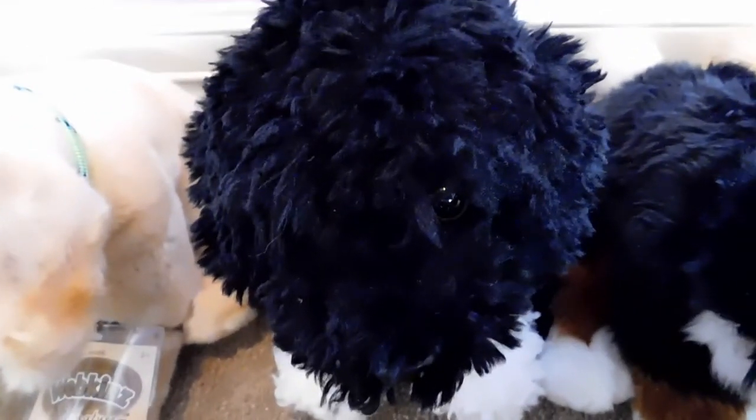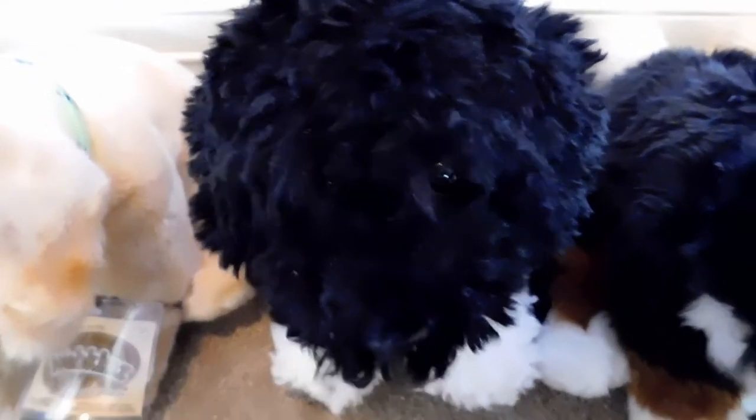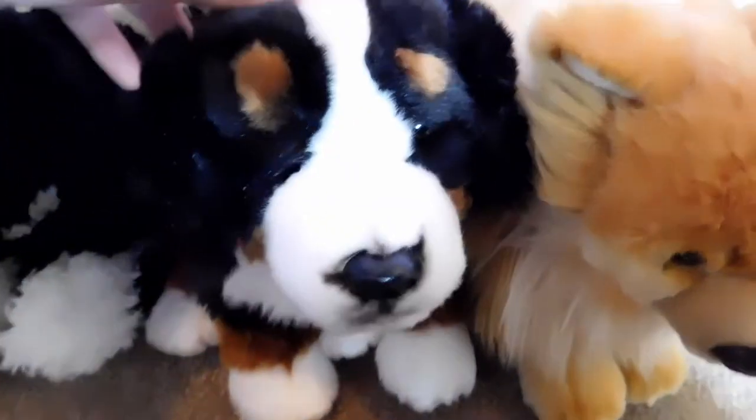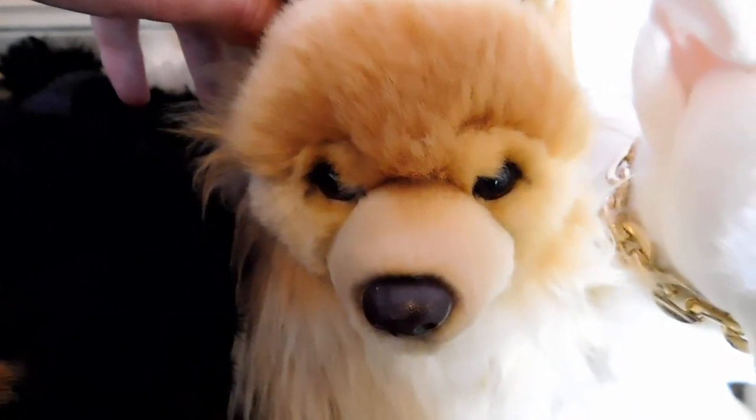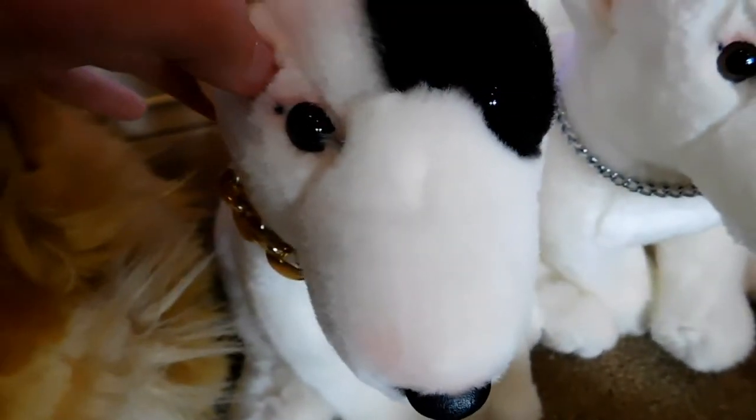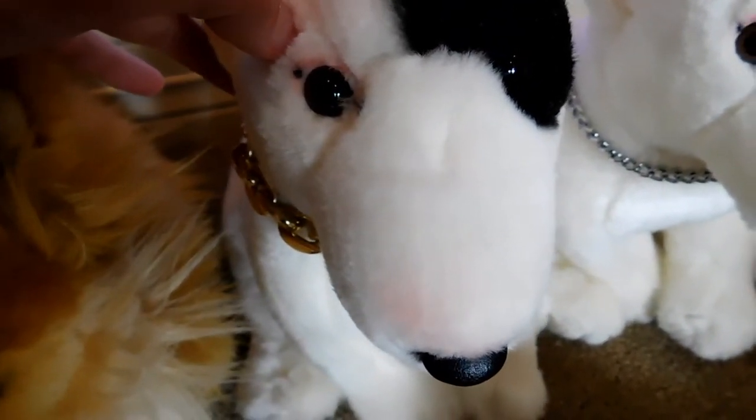This is Blake, the Webkinz Signature Portuguese Water Dog, and he belongs to Webkinz 7. This is Jackson, the Webkinz Signature Bernese Mountain Dog, and he belongs to Webkinz 2. This is Portia, the Webkinz Signature Pomeranian, and she belongs to Webkinz 6. This is Spock, the Webkinz Signature Bull Terrier, and he belongs to Webkinz 7.